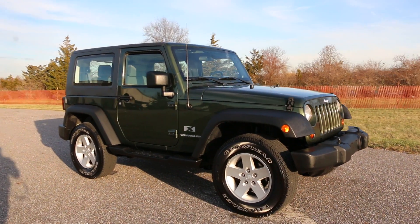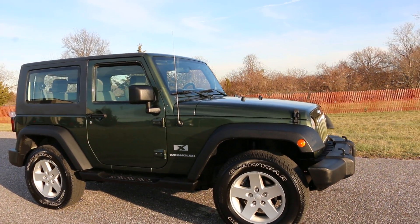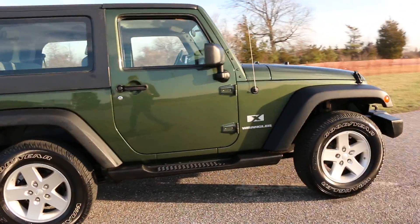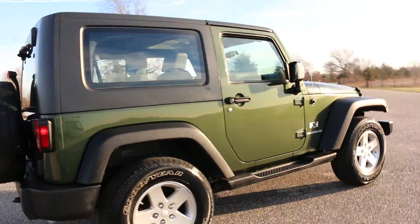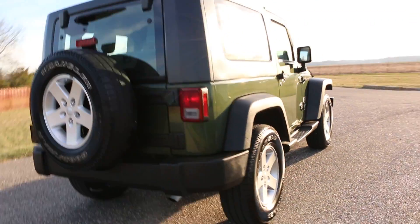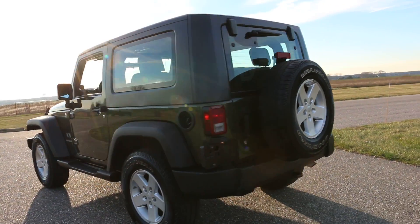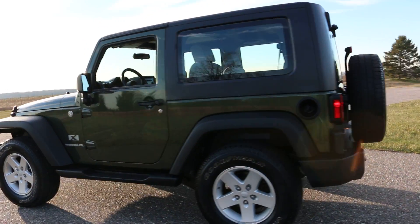Hey guys, thanks for joining us today. We have a 2008 Wrangler X finished in green with a gray cloth interior. It's a little truck — runs and drives fantastic, no issues. It's got a hard top on it, no soft top.